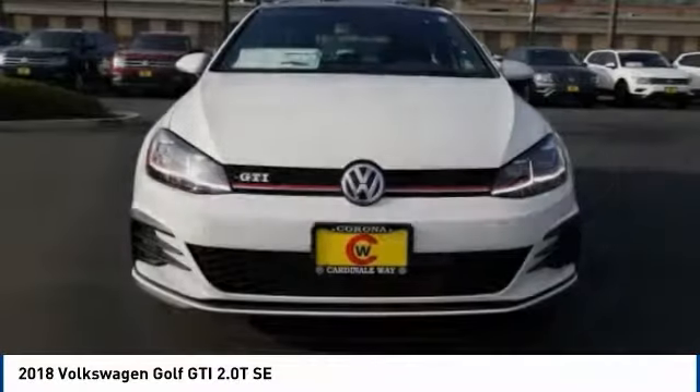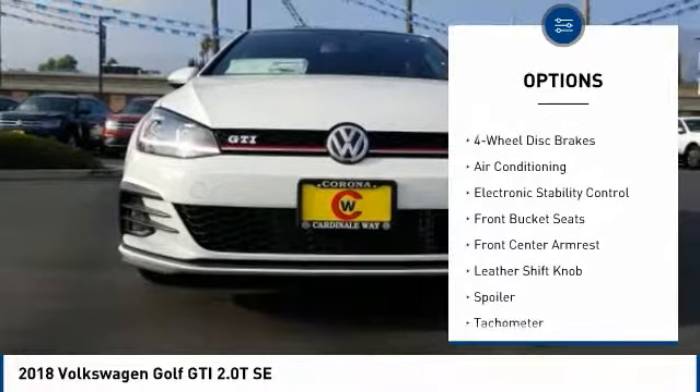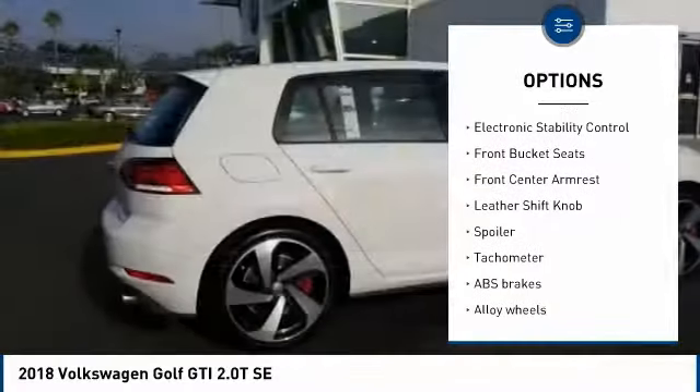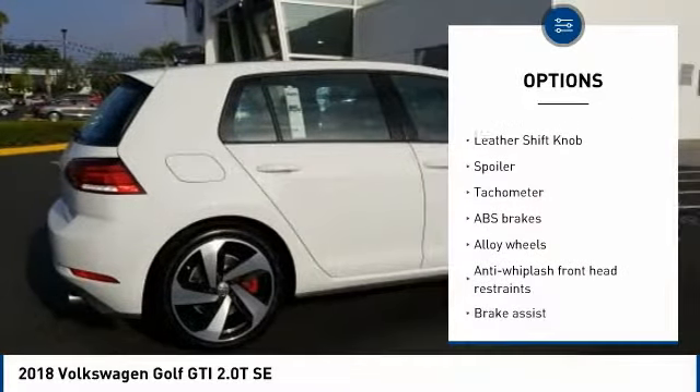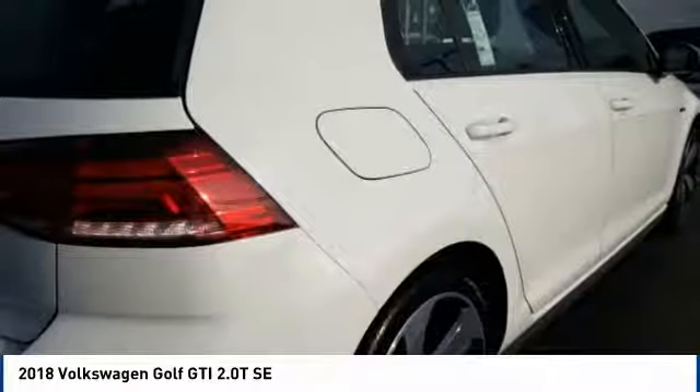Here are some of this vehicle's great options: traction control, power passenger seat, air conditioning, dual airbags, leather-wrapped steering wheel, power steering, alloy wheels, four-wheel disc brakes, eight speakers, power windows.